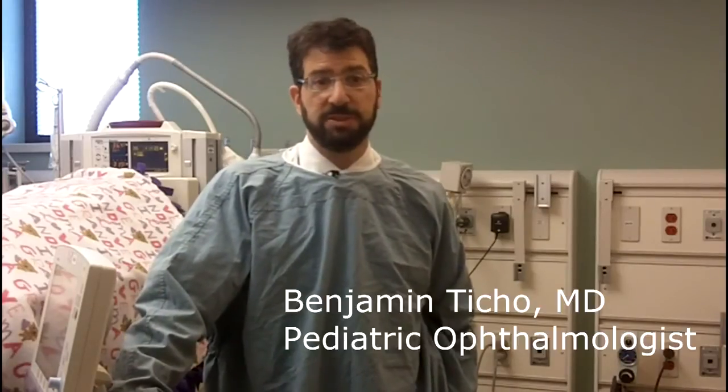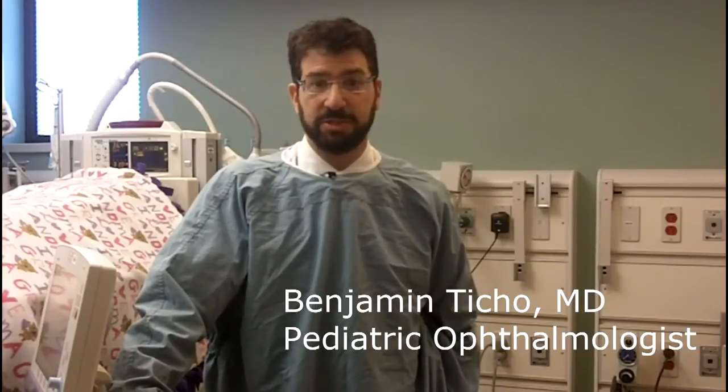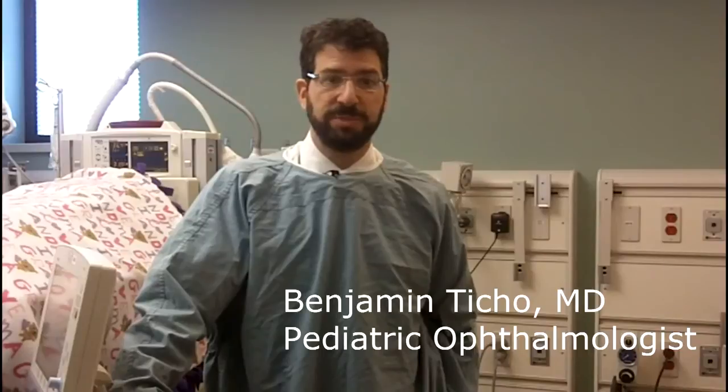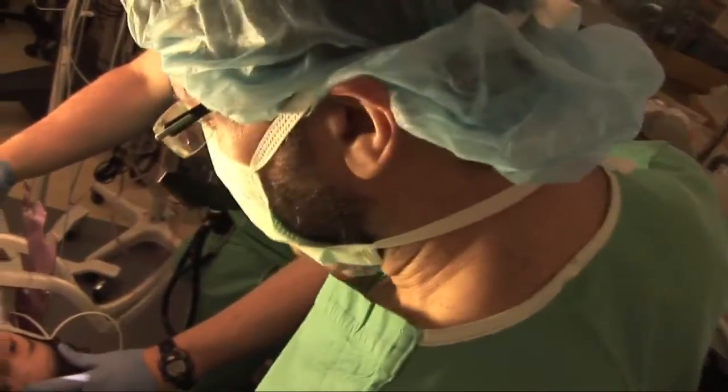Exotropia is a form of strabismus. Strabismus is a word for ocular misalignment when the eyes are not straight. Strabismus can have different varieties where the eyes are not straight because they're crossed in, or because the eyes are up, down, or out. Exotropia is when the eyes are drifting outward. In the extreme form, you might call it wall-eyed.